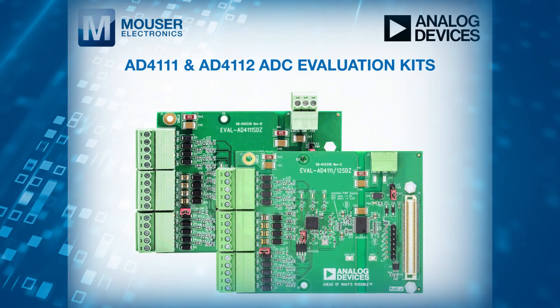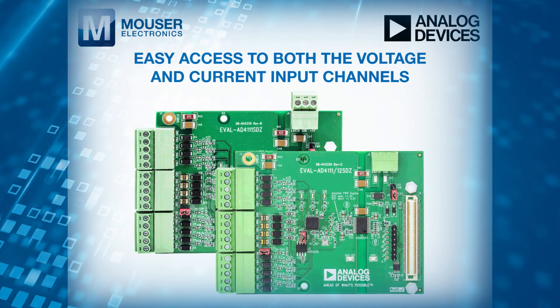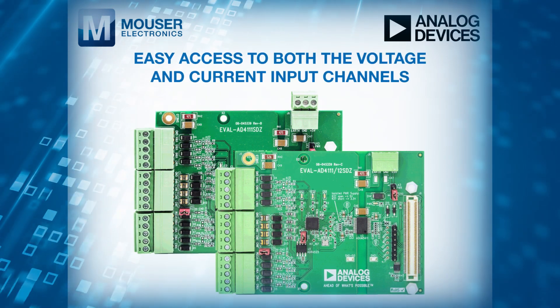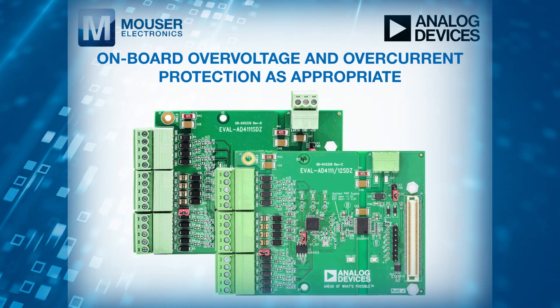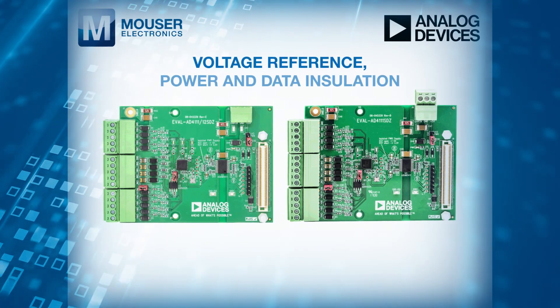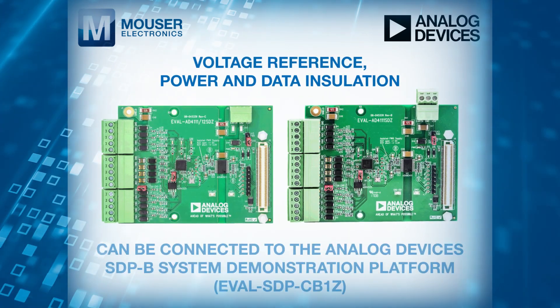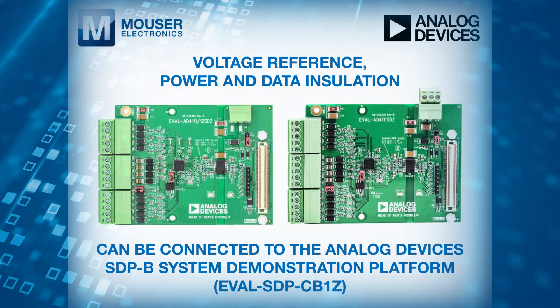Evaluation kits are available for both ADCs. These kits offer easy access to both the voltage and current input channels, each having onboard over-voltage and over-current protection as appropriate. The kits include a voltage reference, power and data insulation, and can be connected to the Analog Devices SDP-B system demonstration platform.